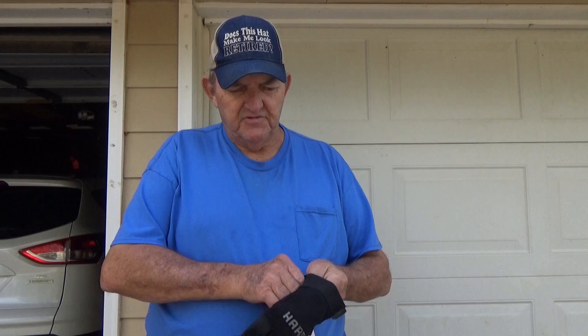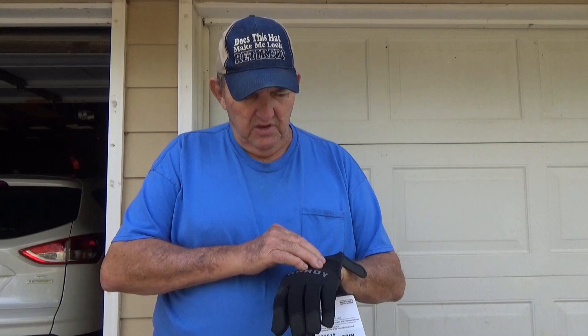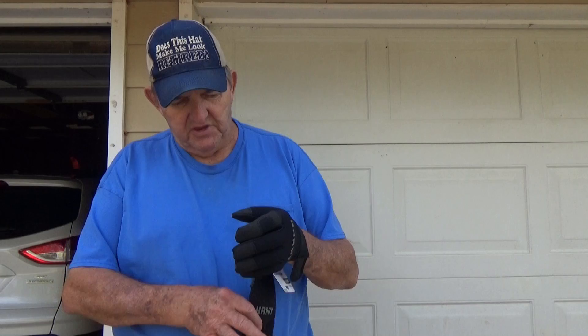I'm going to try some of these mechanics gloves — they were listed for $5.99, got them for $3.99. They've got a thin leather palm and a heavy-duty weave for the back, but you can do more with these gloves than you can with the little work gloves I've been wearing. So we're going to have fun with them.